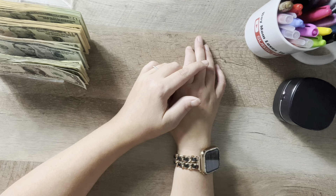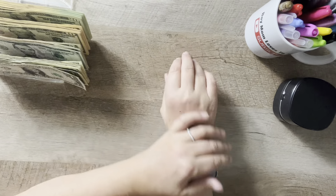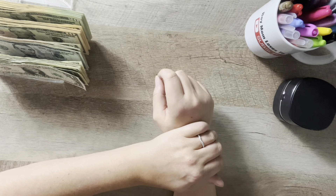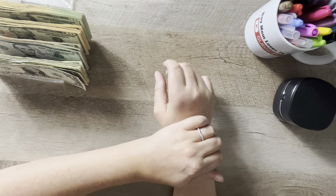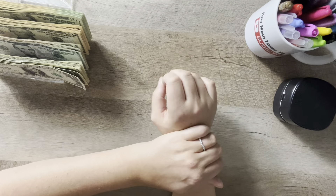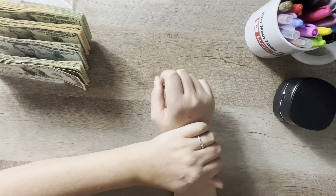Welcome back to my channel, or welcome if you're new. My name is Lindsay and today I'm going to be cash stuffing $400 into our vacation binder for Disney for 2024. $200 is for my paycheck, $200 is from my husband's paycheck, which is what I'm going to try to do every month. Happy day before Thanksgiving — is everybody all ready for the big day?